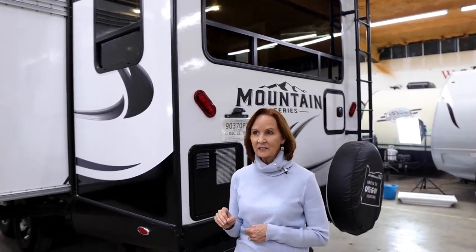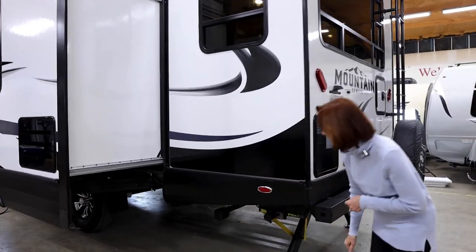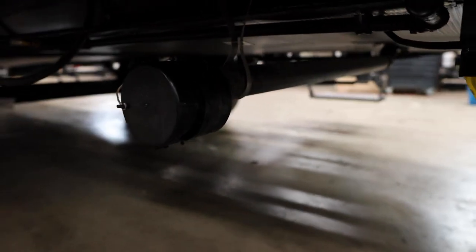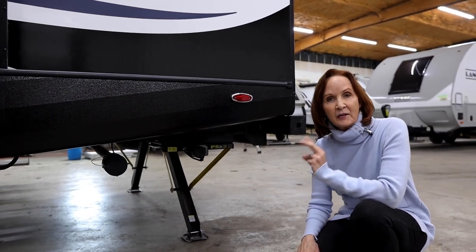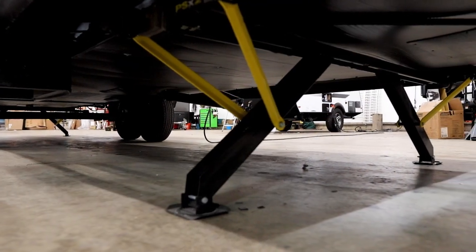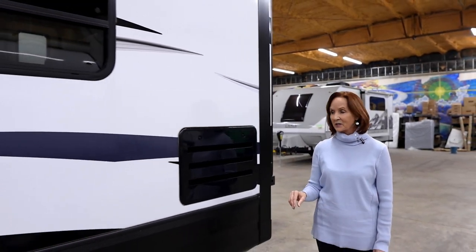There is not a backup camera on this trailer, however that is something you can request with Outdoors RV. On this side, right under here is where your sewer hookups are — your connection for the rear gray tank. Right above on the frame is the pole for the rear gray tank. This trailer has two gray tanks: one in the rear, one in the front. The rear one is for the kitchen. You can also get a good look at the PSX2 powered stabilizer jacks. In front of the slide is where we find the rest of the sewer connections.